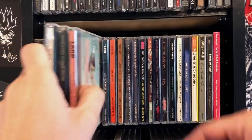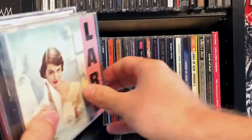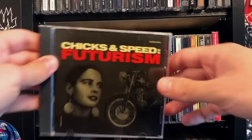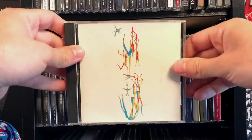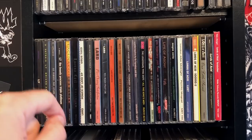There's Lard — Al Jourgensen and Jello Biafra. How can you go wrong? The Ministry side projects back in the 80s and 90s were so fucking good. And speaking of which, there's Lead into Gold — Paul Barker's side project. Life is a tale told by an idiot. I'm going to be seeing Lead into Gold open for Skinny Puppy pretty soon.